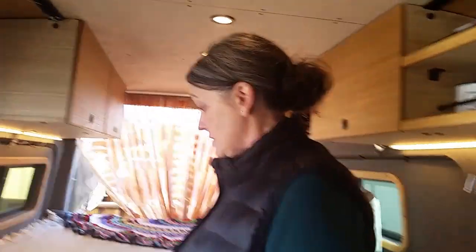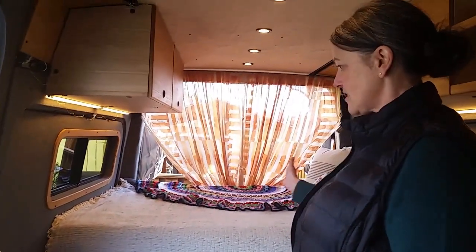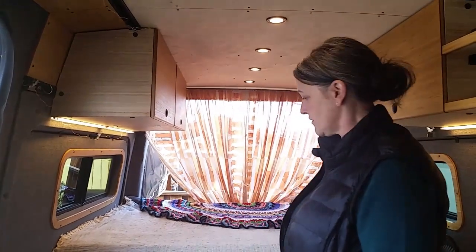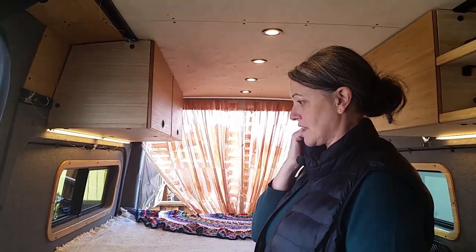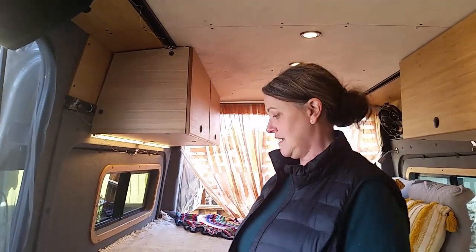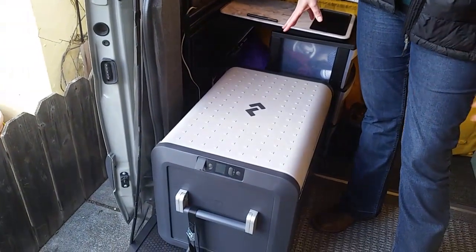So originally it was just a platform bed that came out to about here — still a full-size bed with storage. Now we're still full-size but sleeping this way, and have cabinets installed for storage. It's fully insulated. The refrigerator is the same; I just moved it over, and it runs off the 12-volt battery or shore power.